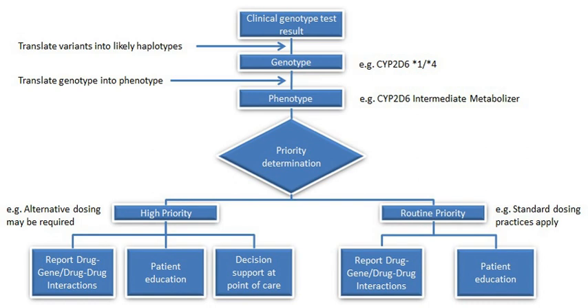CYP2D6, also known as debrisoquine hydroxylase named after the drug that led to its discovery, is the most well-known and extensively studied CYP gene. It is a gene of great interest due to its highly polymorphic nature and involvement in a high number of medication metabolisms, both as a major and minor pathway. More than 100 CYP2D6 genetic variants have been identified.